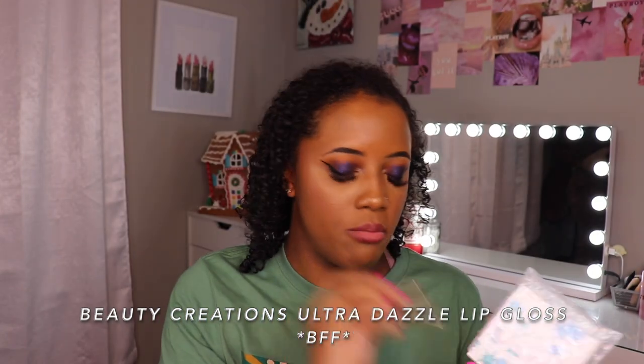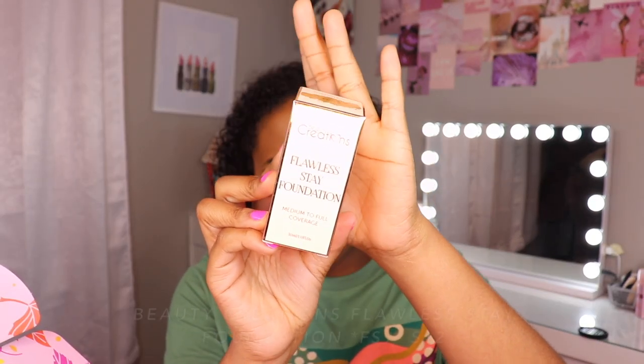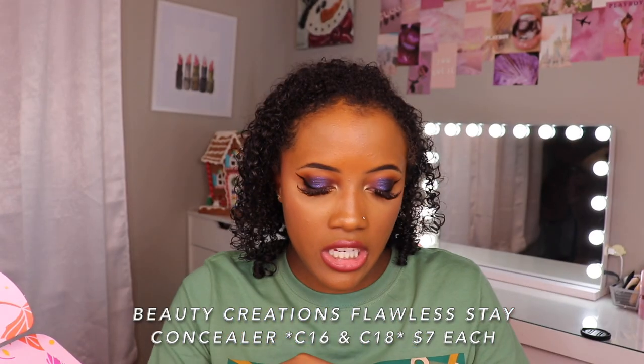We're going to do the second biggest package, which is Beauty Creations. In the bag I got a little Ultra Dazzle Lip Gloss in the color BFF — I'll be putting this in a giveaway. I'm also going to incorporate this makeup into a one brand tutorial because I have enough to do a full face. The main reason I ordered from them was to try the foundation: Flawless Stay Foundation, medium to full coverage, in color FS9. It comes with a pump and in a frosted glass bottle. I think the shade is going to be a little bit too light — I did just go on vacation so I'm a little darker than usual, so I'll just mix in a little bit of another foundation. I also wanted to try the concealer — Flawless Stay Concealer C18. Oh my gosh, that is so so light.